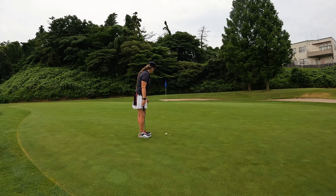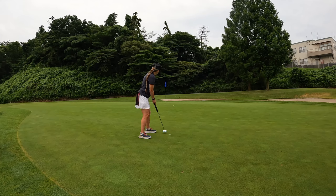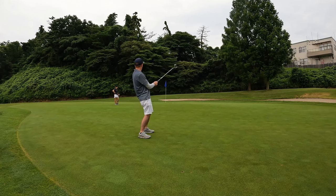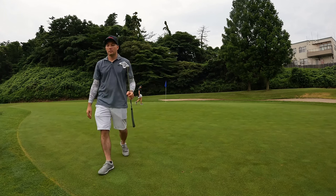I'm going to give it a putt. There's a ridge here so it's going to break hard left. It didn't quite give it enough — what a putt!